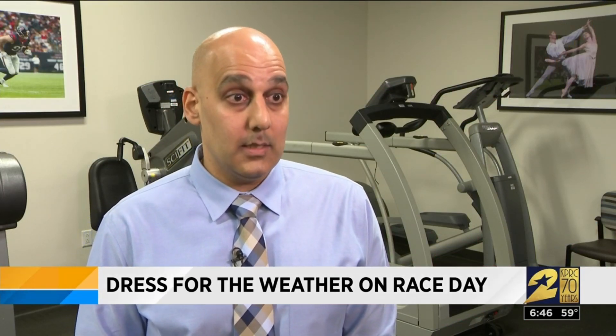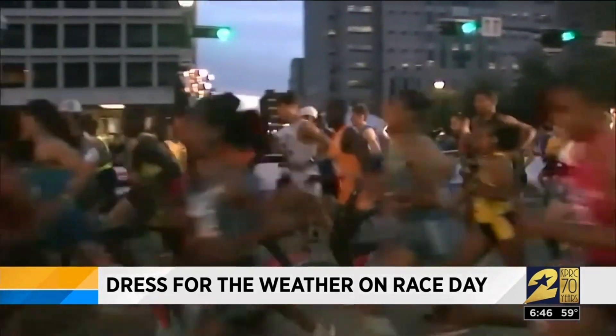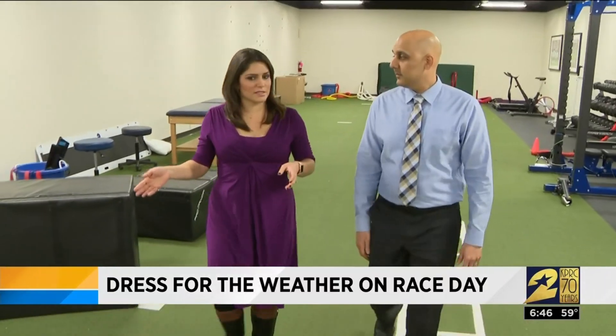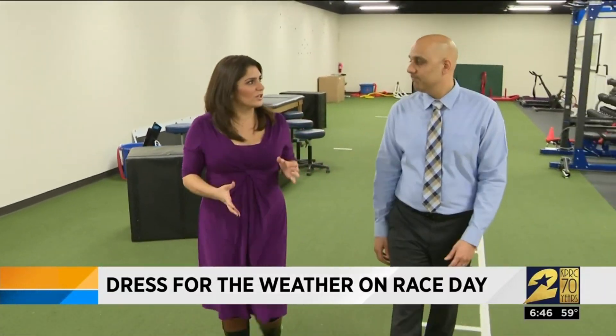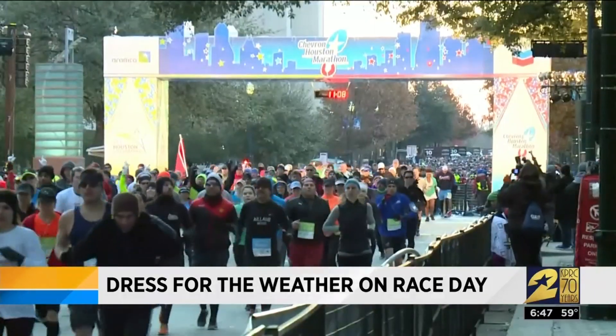Wear as warm of clothes as possible — nice thick jackets, nice thick socks, maybe multiple pairs of socks. The start of the race is going to be the hardest part. Dr. Jatwani says to stay inside as long as you can. He says a big mistake would be to get to the corral, stand still, and let your muscles get cold.